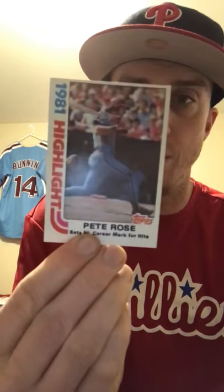Moving on to '82 Tops: Sparky Lyle, home run leaders with Mike Schmidt, a Steve Carlton highlight, a Mike Schmidt base card, two Steve Carltons — one for the Hall of Fame collection and one for the Phillies Tops collection — a Pete Rose base card, another Pete Rose highlight card, and the Mike Schmidt All-Star card.